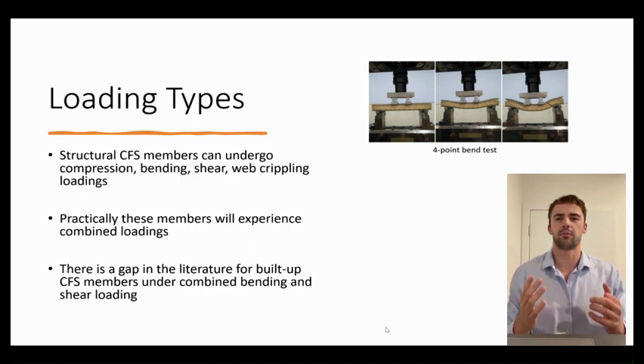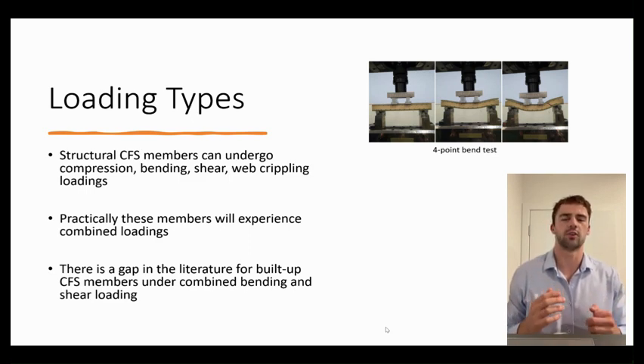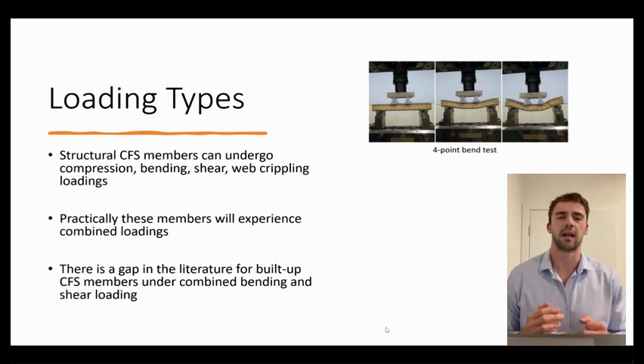Within structural applications, cold-formed steel members can be loaded under compression, bending, shear, web crippling, and these actions combined.